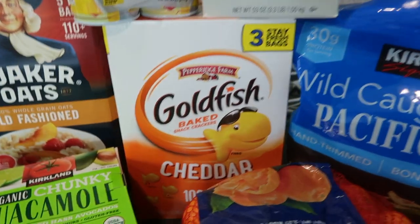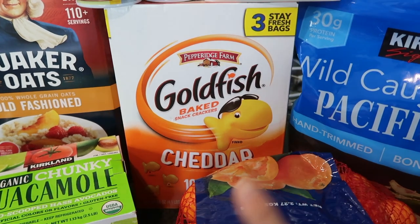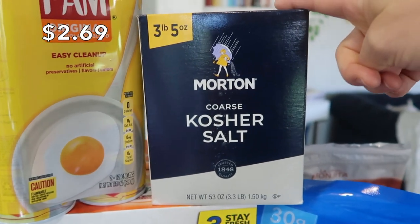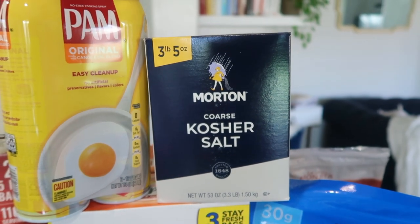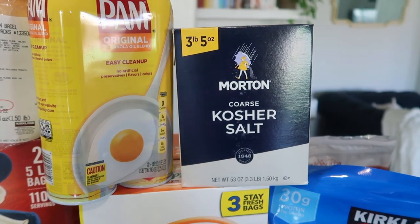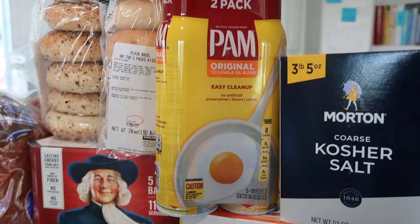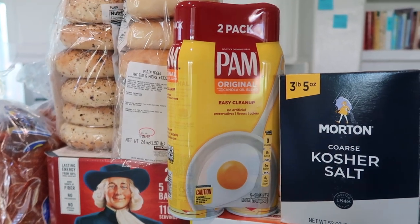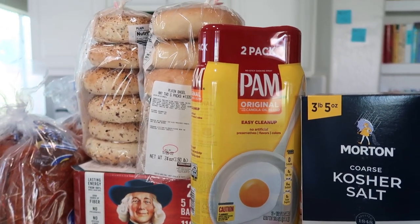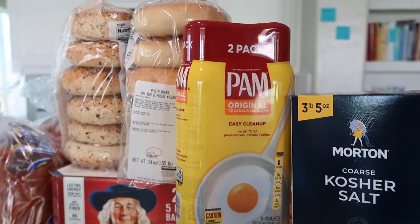I got a big box of goldfish with three bags inside — I'll keep one in my pantry and store the other two in my overflow area. I also picked up kosher salt, which I've never seen at Costco before; it was under three bucks, which is a steal. And I got a two-pack of PAM cooking spray — this is purely for baking, since it releases baked goods better than coconut spray.